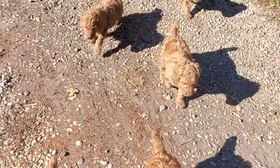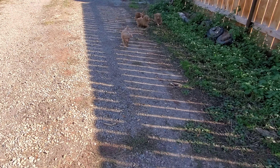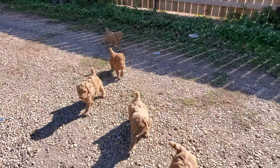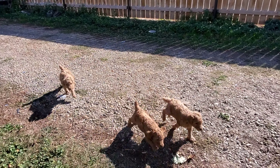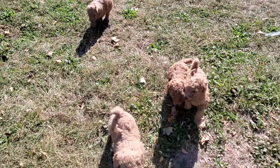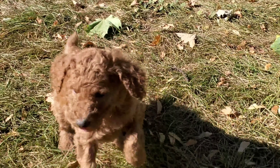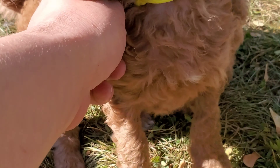They've been on the gravel. Come here buddy! Come here! Good job!